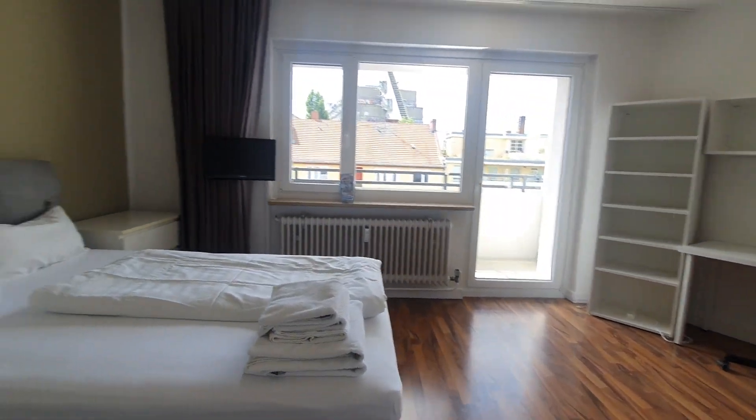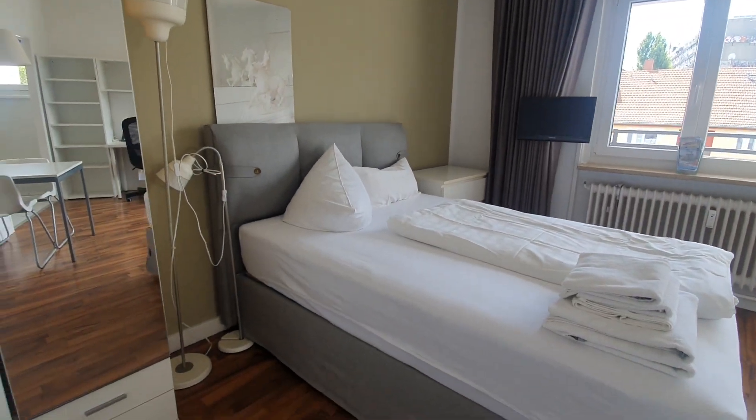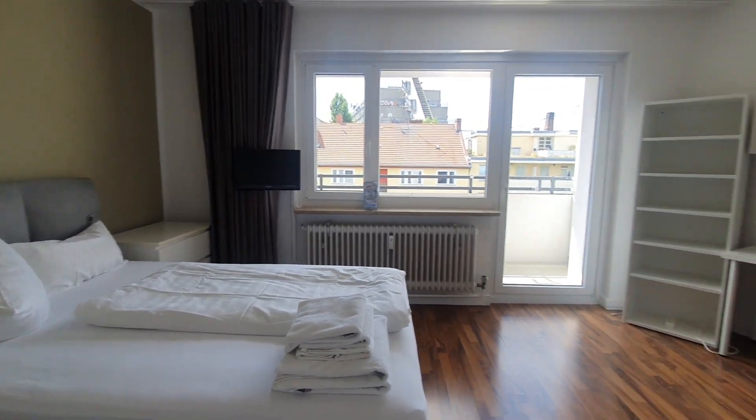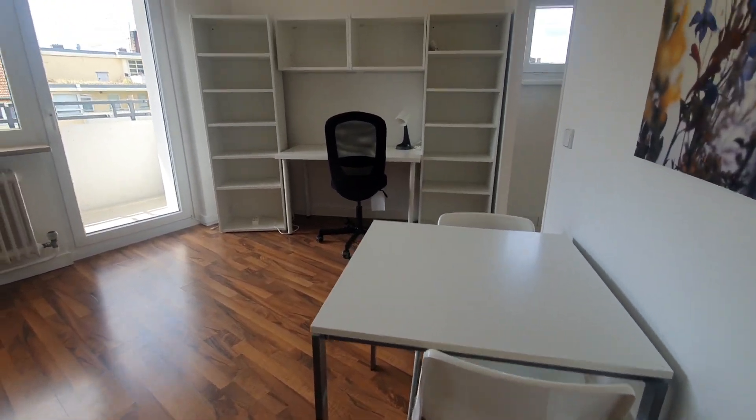And here is the living area. You have a wardrobe, double bed, a TV, a table here, and a desk.